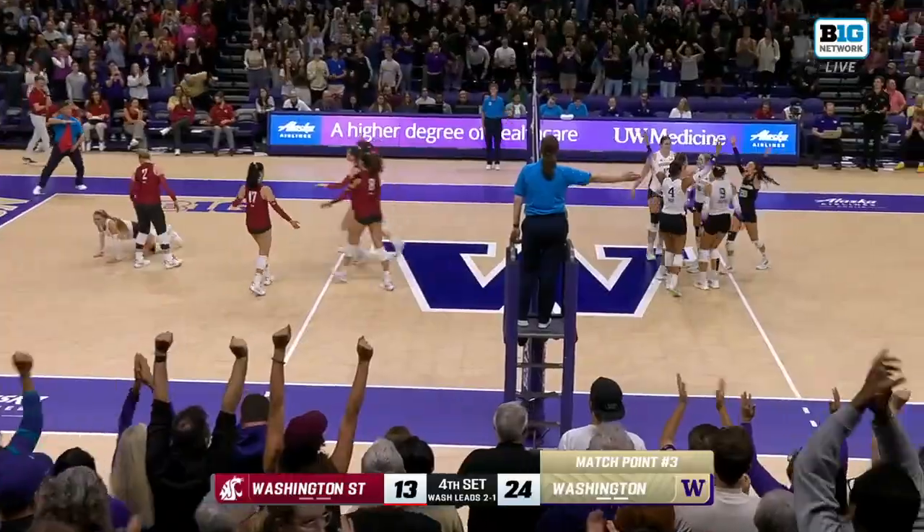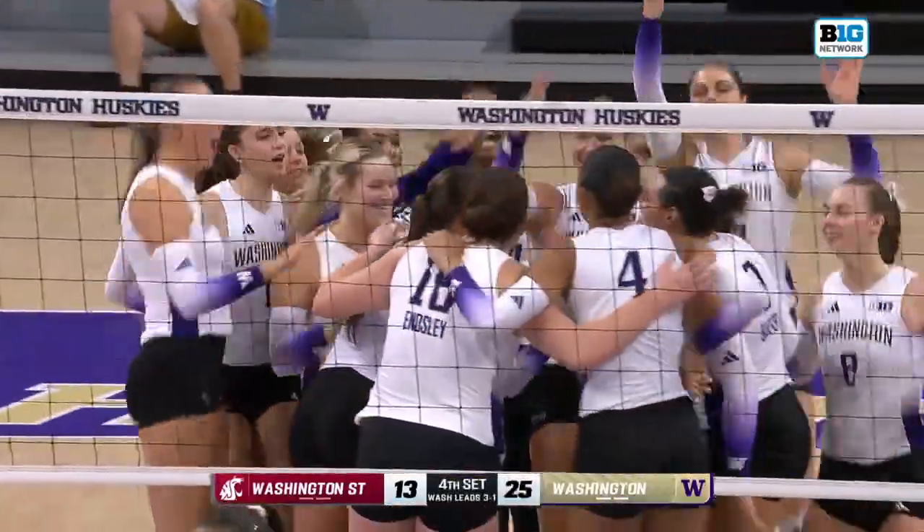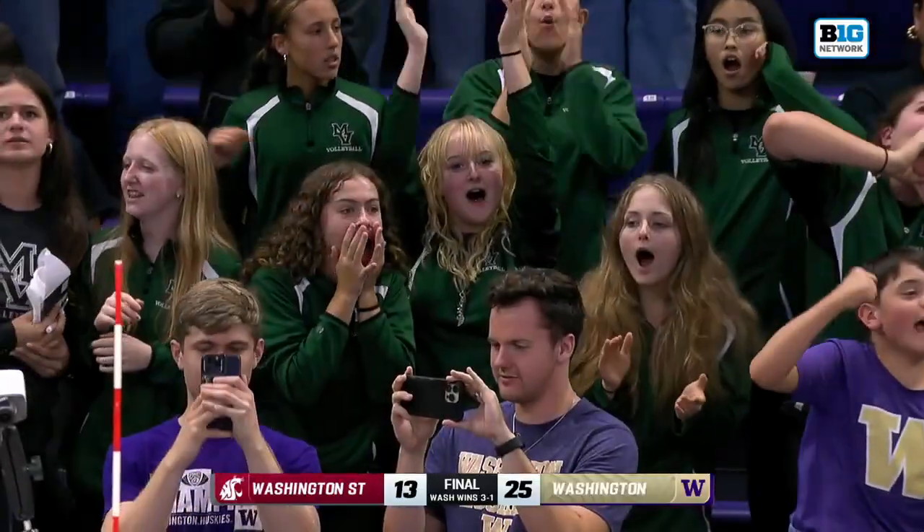Will this be it? Julia Hunt, the freshman, converts on match point. And Washington defeats in-state rival Washington State.